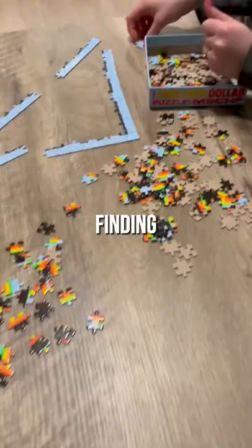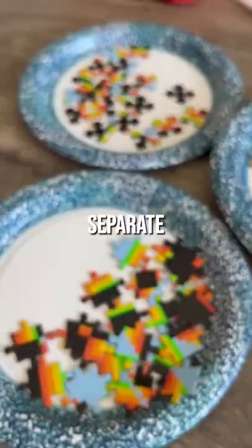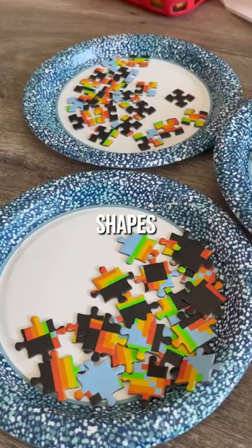My girlfriend and I got to work and started finding the border pieces to put together the border. After that was complete, days went by without any progress. I was ready to give up. We decided to separate the pieces into different shapes, which helped us out a lot actually.